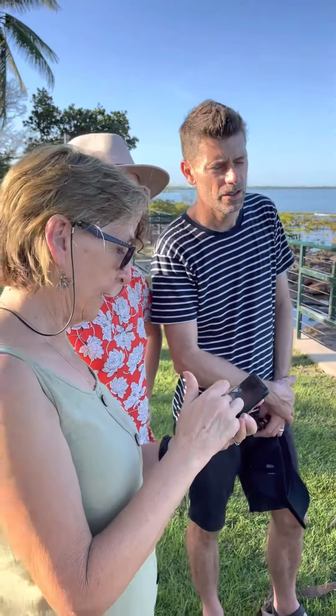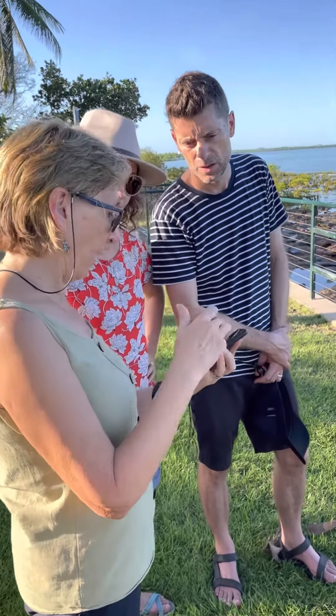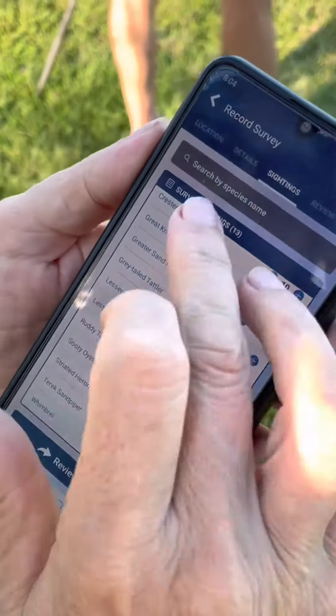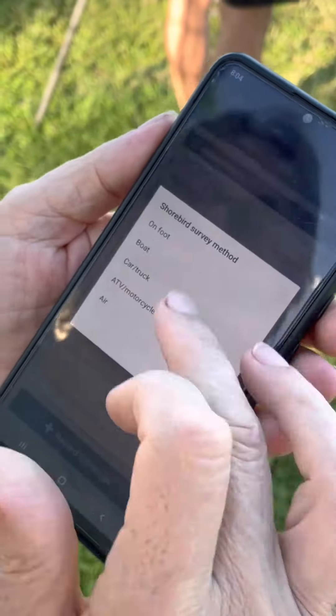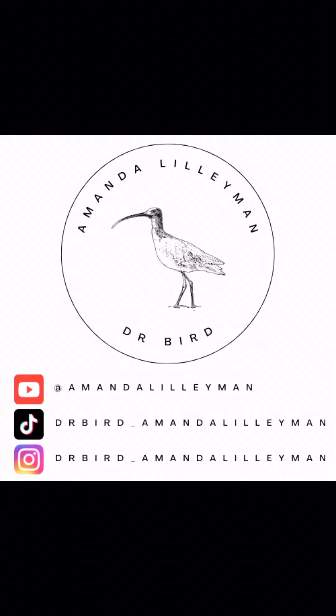That's near ideal conditions for our monthly shorebird count for this site. All of the counts that we get here today will go into BirdData, which is Australia's database for counting birds. It also goes into the Australian Shorebird Monitoring Program run by BirdLife Australia, and will inform us about the long-term trends of this site and the rest of Darwin, contributing to our understanding of these species from across the flyway. Really important job these volunteers are doing today — here's the lovely Eridani looking through her binoculars. Come and join us sometime; we're out here every month across all the other sites in Darwin counting the shorebirds.